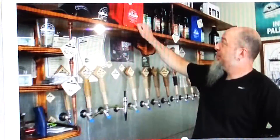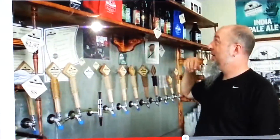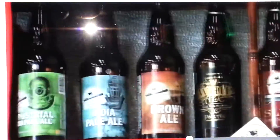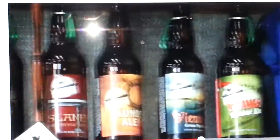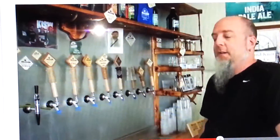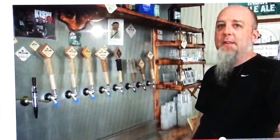And stuff like growler bomber bags — this holds four of the 22-ounce bottles quite nicely, and there's room for a little ice pack too, so they can help keep it cold. We're always trying to innovate and come up with cool little trinkets that we think people might like to go with a bag of beer.